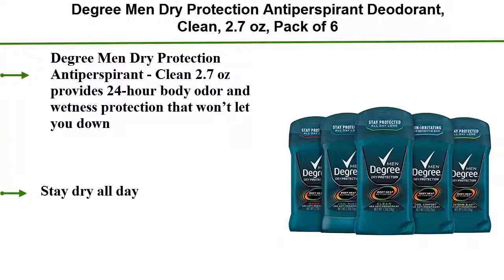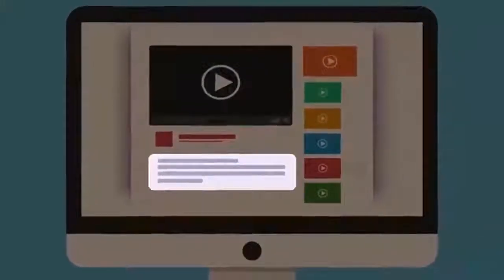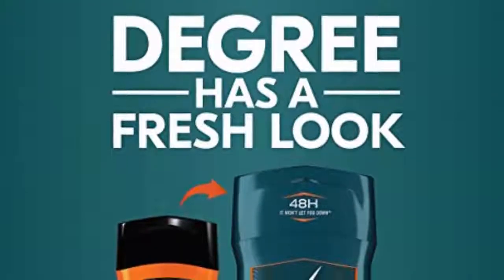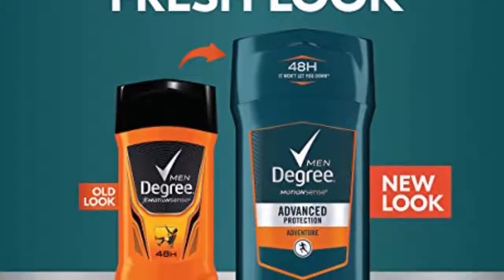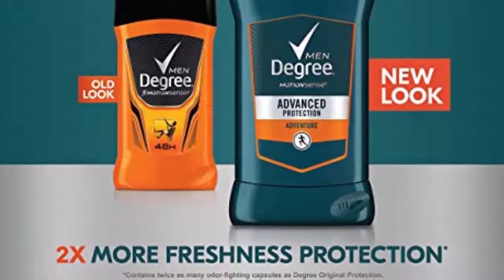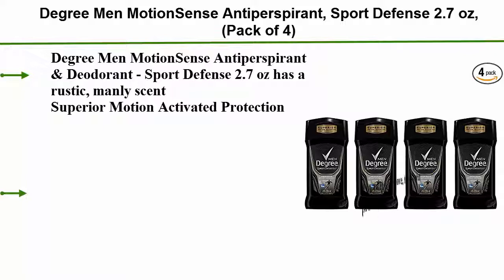Check out the description for more information and the latest price. Top 3: Degree Men MotionSense Antiperspirant Sport Defense, 2.7 ounces, pack of 4. Has a rustic, manly scent with superior motion-activated protection — the more you move, the more it protects.